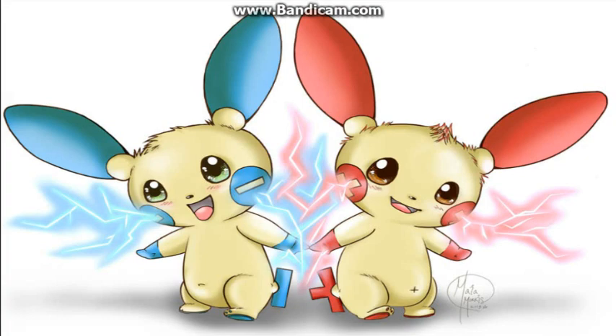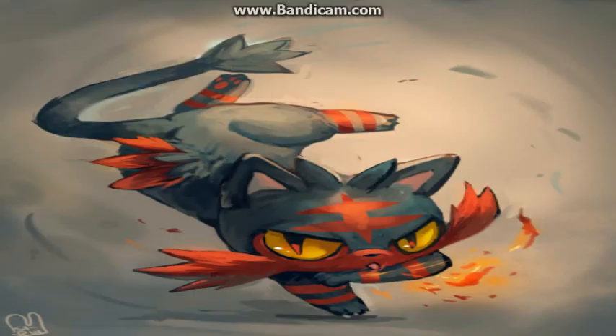And at number 1 we have Litten, the first stage of Torracat and Incineroar. Credits to the artist for drawing Litten — sorry if I pronounced your name wrong. Just look at Litten, it's a cat, you've got to love it. I hope you guys enjoyed — that's my top 10 cutest Pokemon. Tell me in the comments if you want a part 2. Tomorrow will be the top 10 Pokemon that would be scary in real life. See you all next time — hasta la vista!